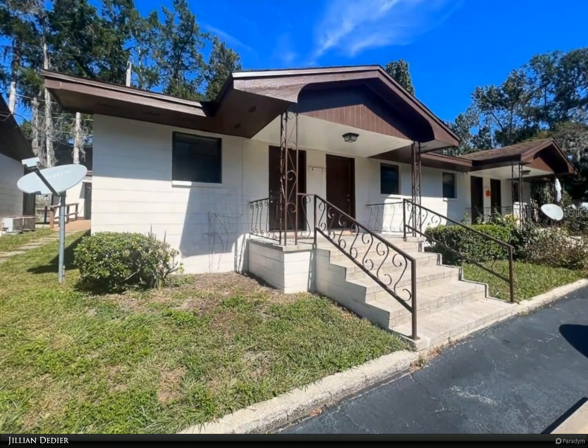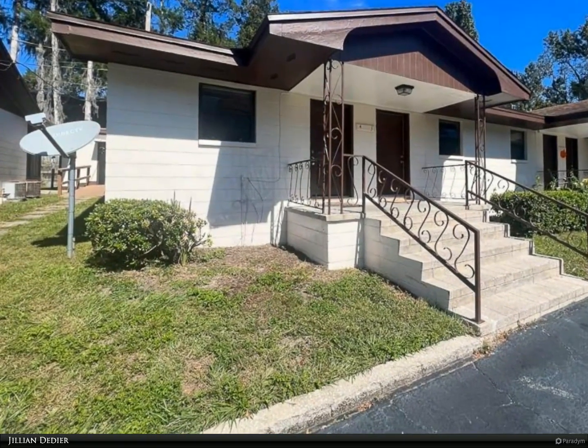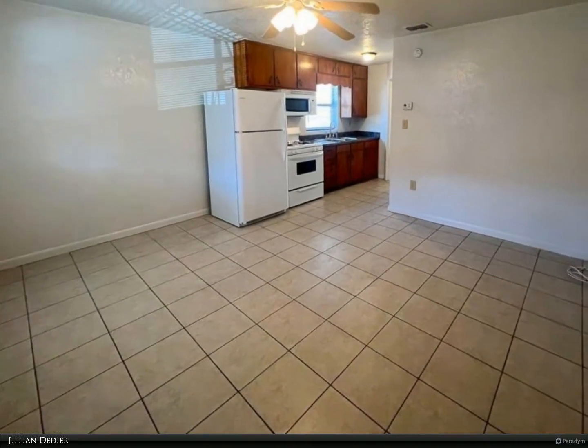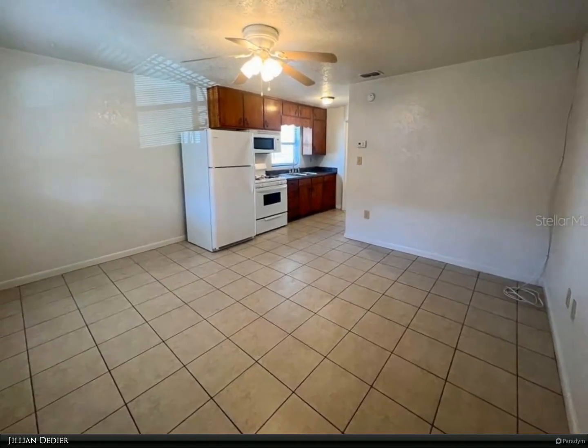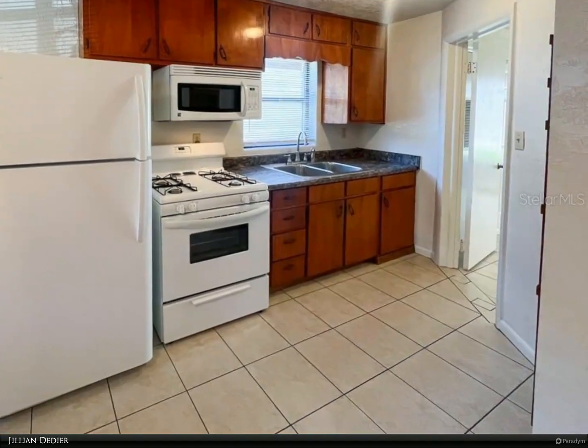This Berkshire Hathaway Home Services Florida Realty property video is presented by Jillian Deedier. Centrally located in Southwest Gainesville, this charming one-bedroom/one-bath unit is located in Madison Manor and features a kitchen/dining/living-room combo with newer tile flooring.